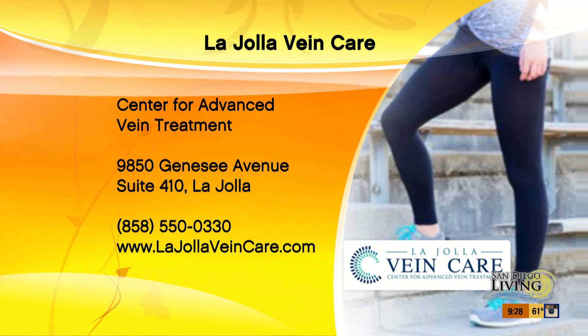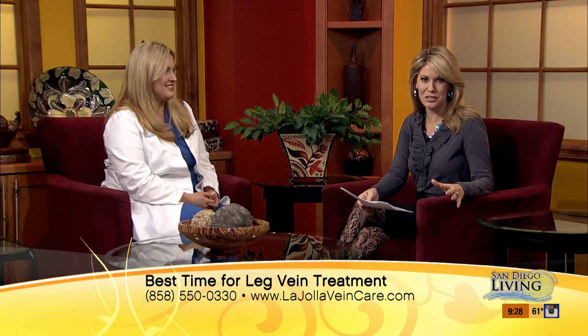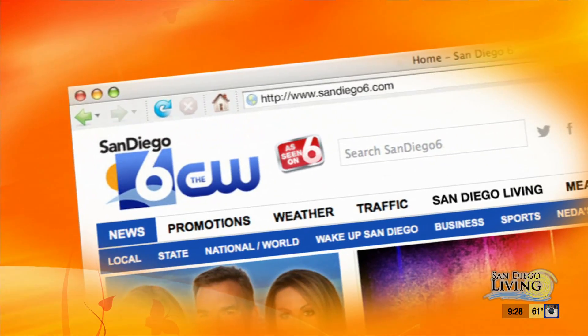Fantastic. Dr. Bunke, thank you so much for sharing this information with our viewers this morning. LaJollaVeinCare.com is the website if you need more information. Keep up the good work. Thanks for coming in. It's my pleasure.